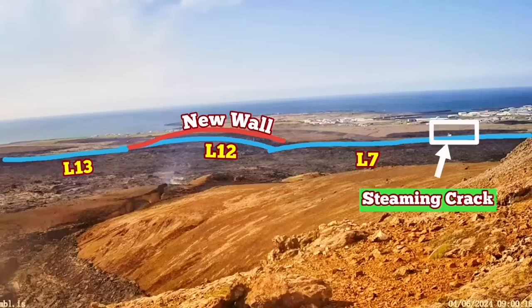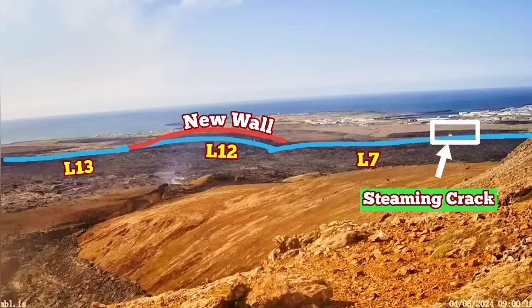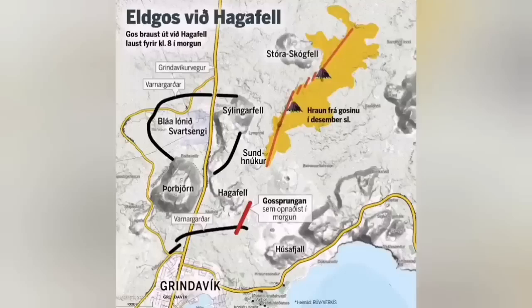I'm going to show the position of it under this view. You can see that this is very similar to what we had in the previous eruption in January, when a similar crack from that eruption actually gave the lava access. It sliced through the defensive wall L7 and went toward the town.